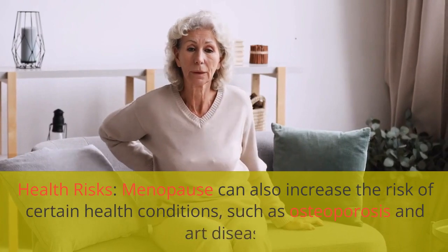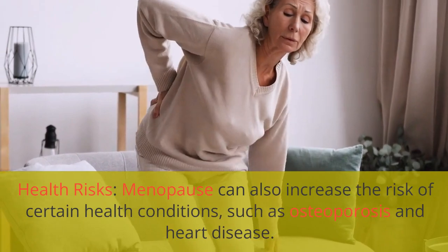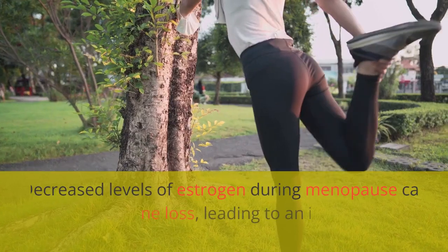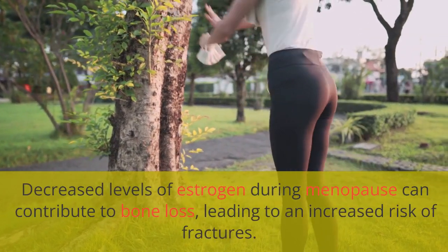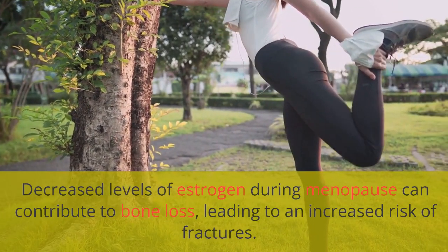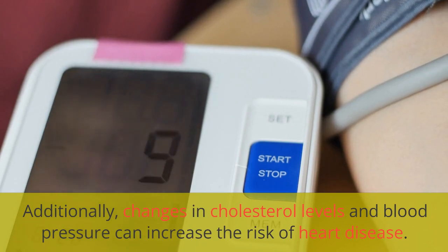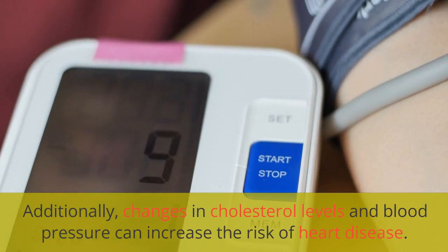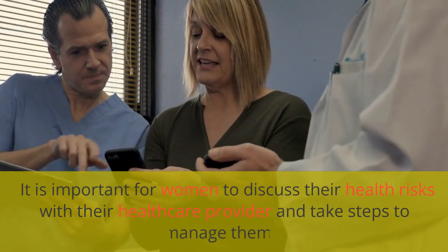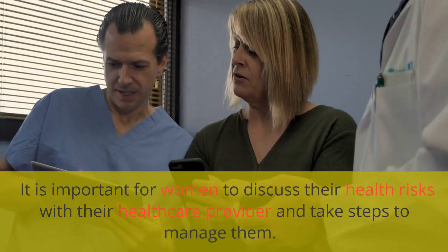Menopause can also increase the risk of certain health conditions, such as osteoporosis and heart disease. Decreased levels of estrogen during menopause can contribute to bone loss, leading to an increased risk of fractures. Additionally, changes in cholesterol levels and blood pressure can increase the risk of heart disease. It is important for women to discuss their health risks with their healthcare provider and take steps to manage them.